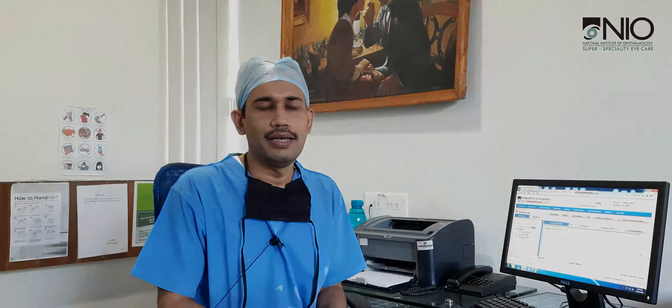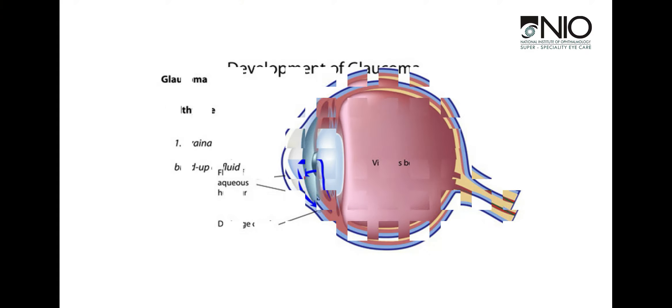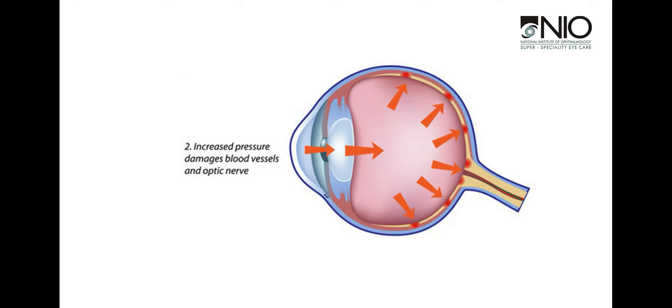We'll discuss glaucoma surgeries. There are a lot of doubts about how glaucoma surgery is done. As you know, there is a drainage system that is defective and cannot drain the excess fluid out of the eye. When drops and lasers are not controlling it, we need to operate and create a separate drainage channel for the fluid inside the eye to go out.